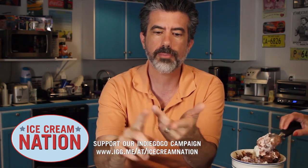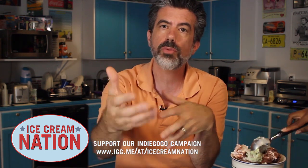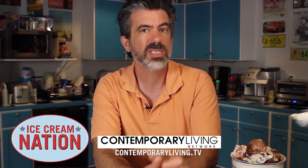He's going to show us the recipes, the shopping list, step-by-step instructions for you and me on any device that you want to watch us on. We'll be on your mobile device, we'll be on streaming, we'll be on the website, on a new network called Contemporary Living Network. It's going to be super cool.